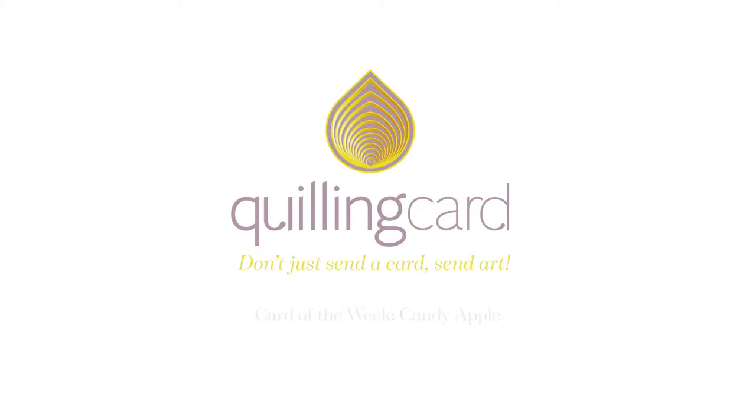Know someone who loves fall? This is a card you won't want to miss out on. Hi, I'm Jim, the Wholesale Manager here at Quilling Card.